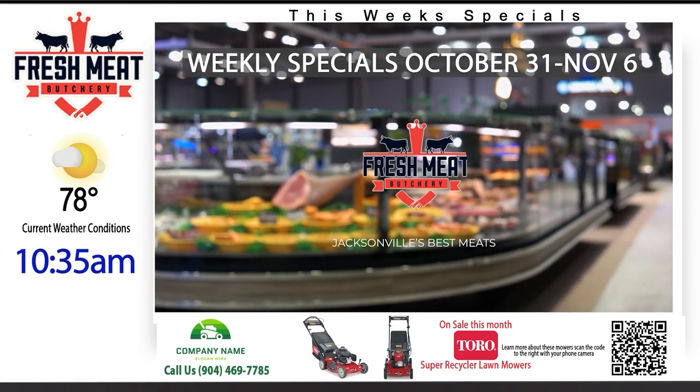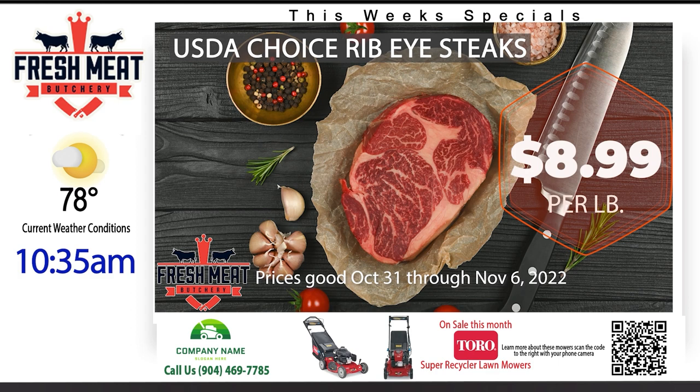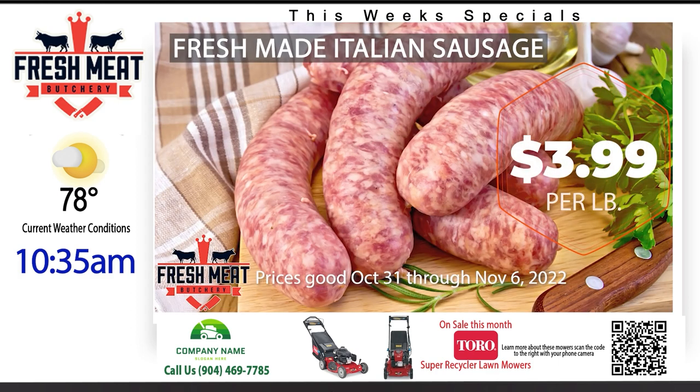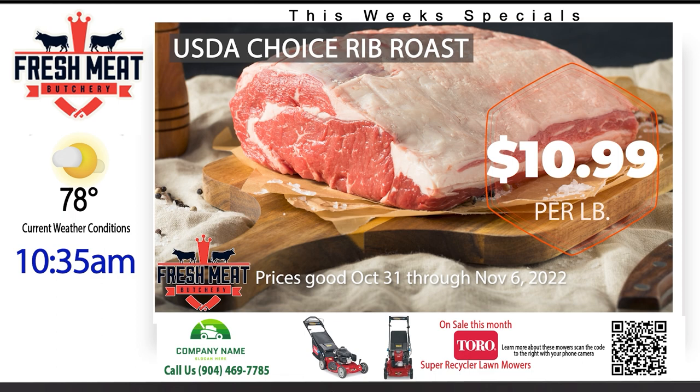If you're a butcher shop owner looking for innovative ways to increase sales and improve customer engagement, you're in the right place. Digital signage boards created and maintained by GM Simmons Company can help you showcase your products, educate your customers, streamline your operations, and enhance the overall customer experience.